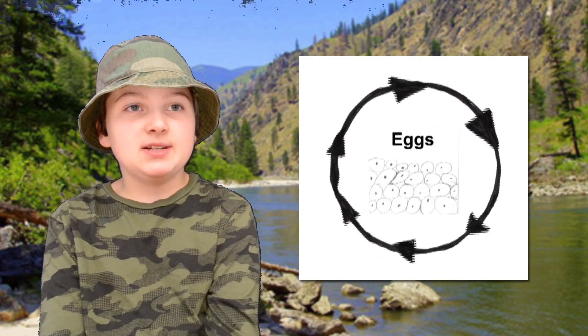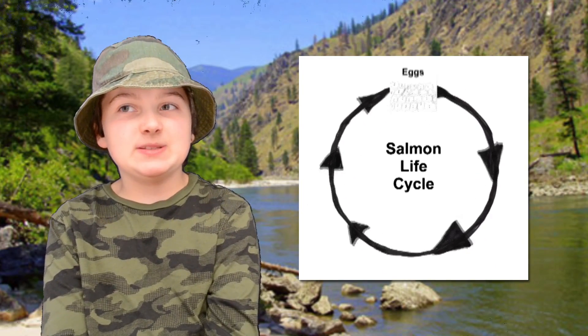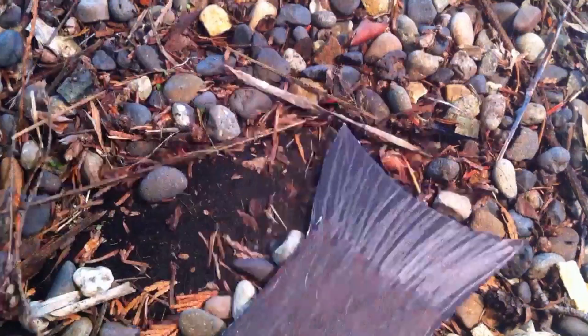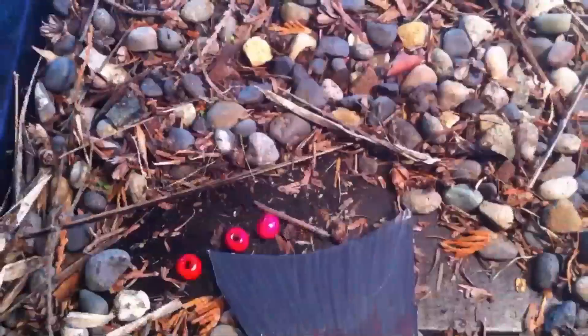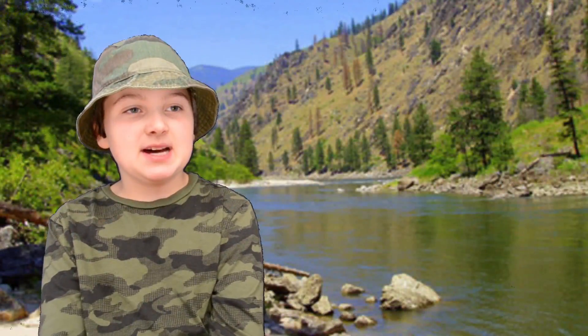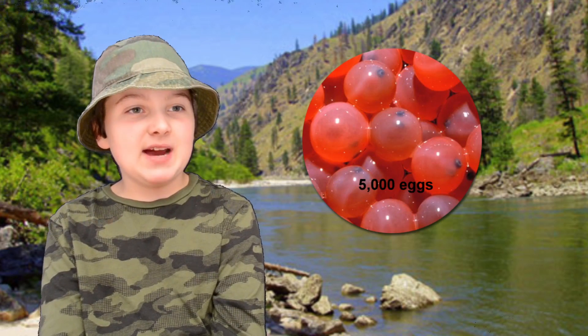Let's start with the egg stage. This happens in freshwater streams and rivers. The female swishes her tail to create the redd — the nest. She lays the eggs, a male fertilizes them, and the female covers the eggs up. Then both adult salmon die. She lays about 5,000 eggs.